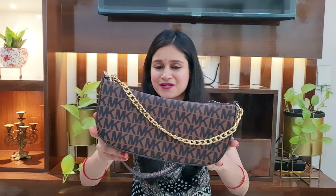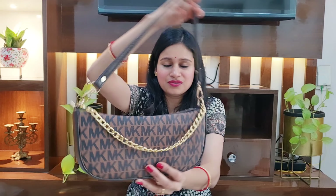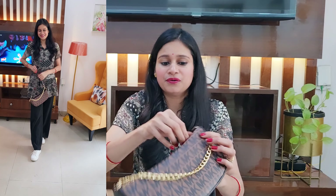Moving on to the next handbag. This is a second copy — you can say this is a Michael Kors replica. The material is PU leather and it is very good. The actual price of the original is around 20,000 to 25,000 rupees, but I will tell you how much I purchased this second copy for. You will get a golden chain on the front which is very beautiful. This is a shoulder bag and you will get a whole leather strap.